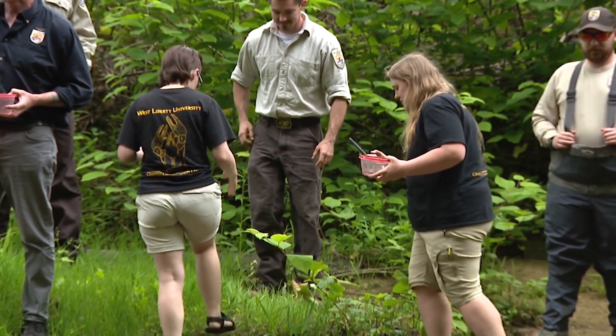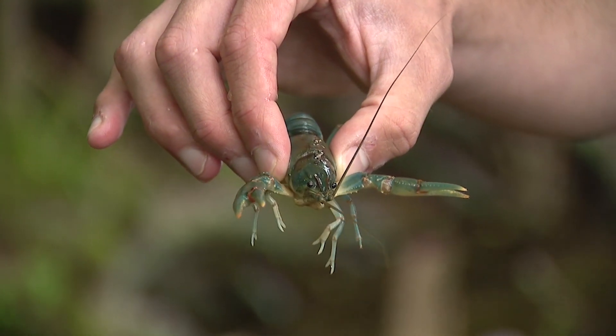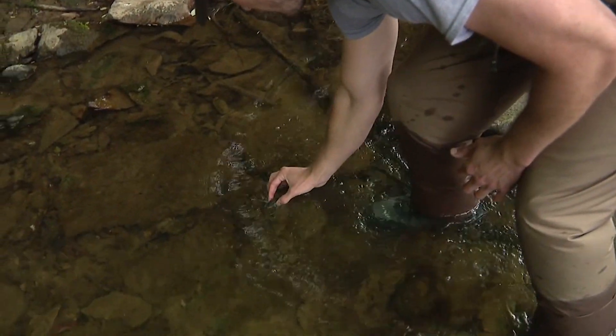Nothing like this has been done before where you're releasing crayfish back into the wild. So it's really important, not only for Cambarus callainus, but this is a step forward for other endangered species to just try out these propagation methods and see what works, and then actually get the animals back out to the wild.